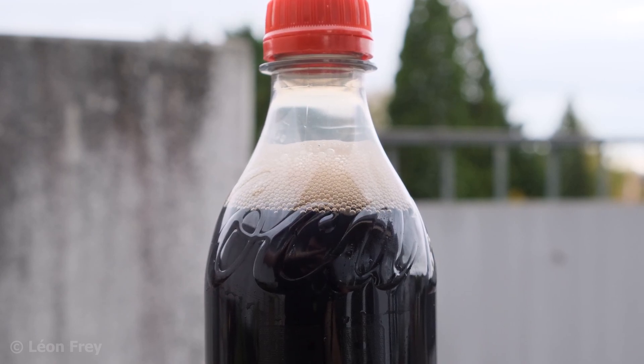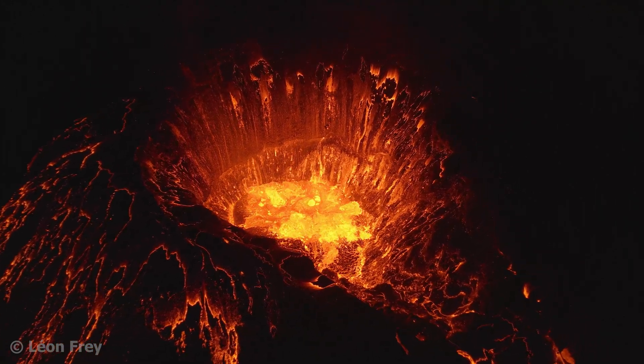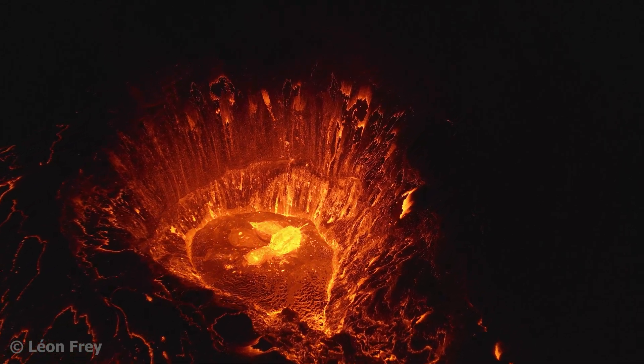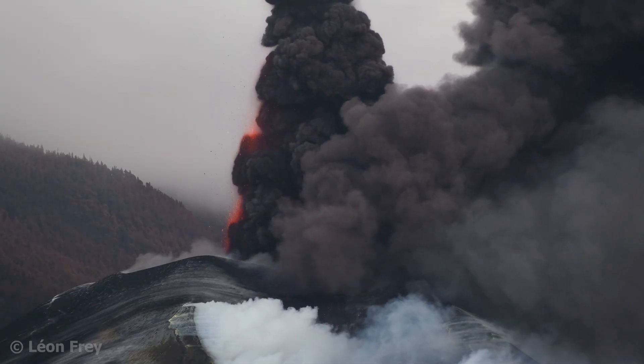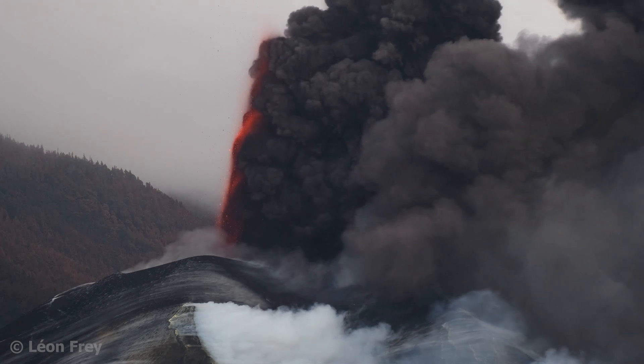Lava is degassed magma. We see here bubbles bursting in the lava — this is the gas that is escaping. Depending on the magma composition and temperature, the gas can also violently escape in the form of explosions. This is how volcanic ash is produced.